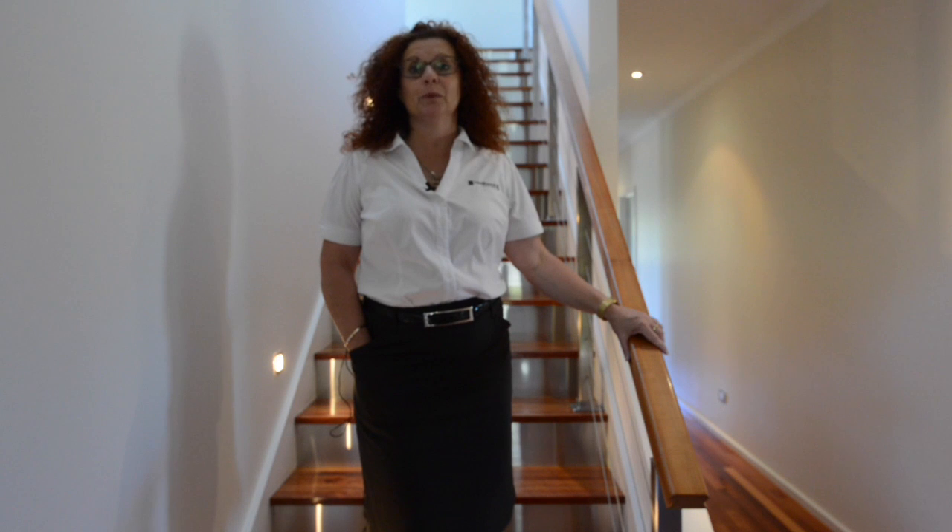Rarely do you find a home that can tick the boxes of so many things on a wish list, but believe me, this home on almost 2.5 acres of flat land will certainly suit those with a list a mile long. My name's Wendy Squibb and I'm from Halliwell Property Agents. Welcome to 31 James Road, Acacia Hills. Let's take a walk through.